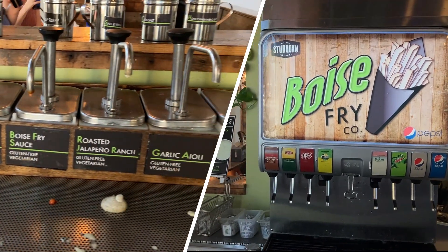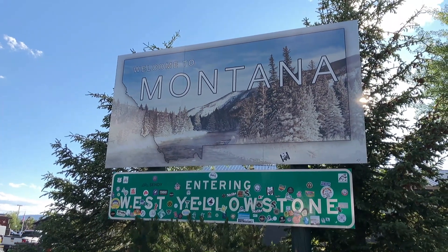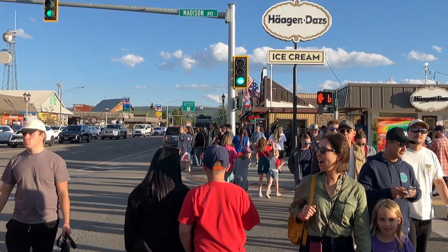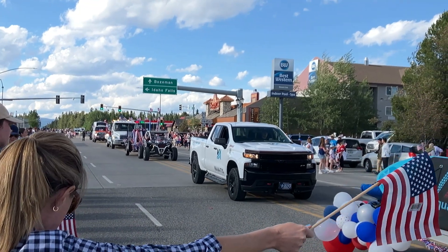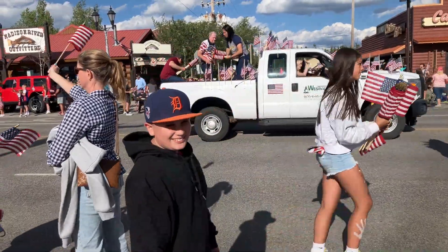We scheduled our GFC install appointment for Saturday, July 6th, and hit the road on Wednesday, July 3rd, giving us a couple of days to make the trip to Belgrade with some stops in between. We spent the night of the 4th of July in West Yellowstone, Montana — a small town just outside the west entrance to Yellowstone National Park. I'd never been there before, but they do a pretty cool celebration for the 4th that includes a parade, live music in their downtown park, and fireworks after dark.